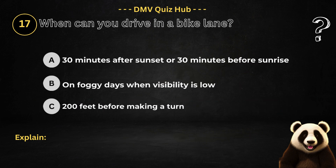Question number 17. When can you drive in a bike lane? Option A: 30 minutes after sunset or 30 minutes before sunrise. Option B: On foggy days when visibility is low. Option C: 200 feet before making a turn.